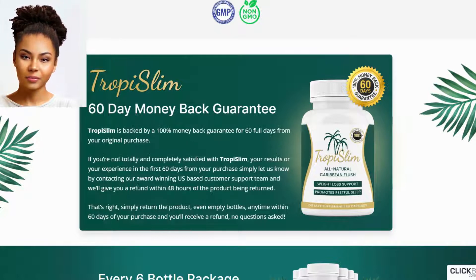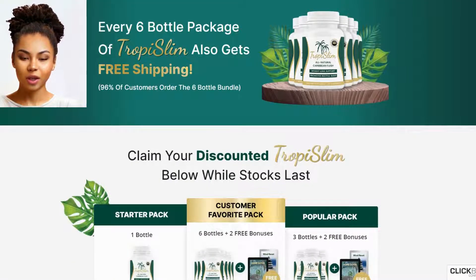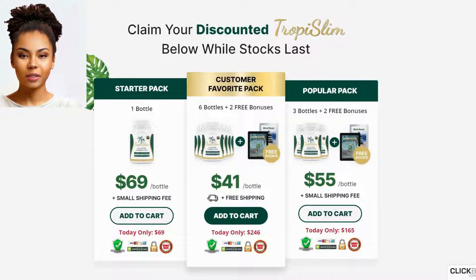Favorite pack: six bottles plus two free bonuses. Three Tropy Slim bottles at $55 per bottle, plus small shipping fee. Add to cart — includes free shipping. Today only, $246. Security payments.